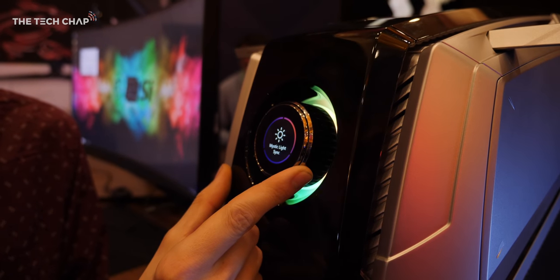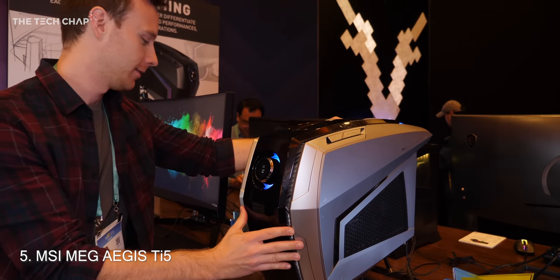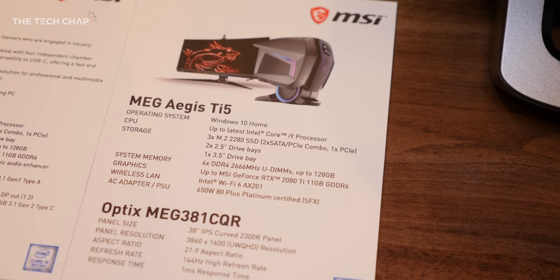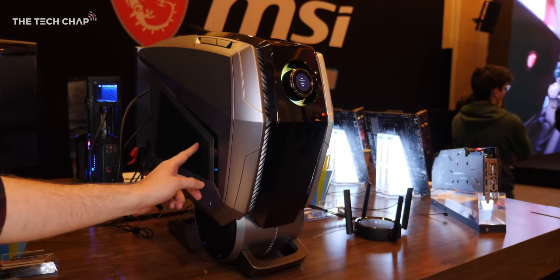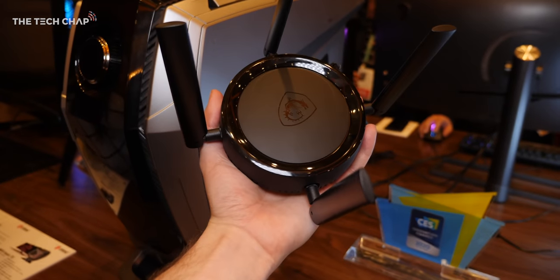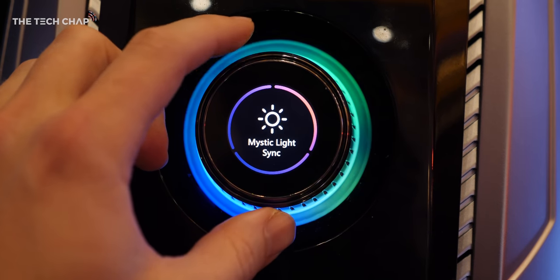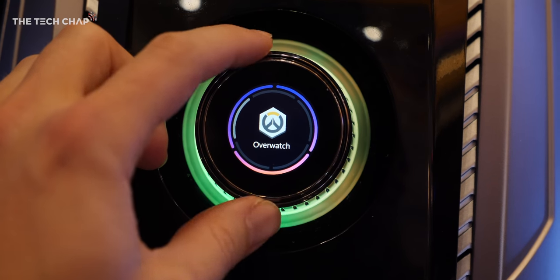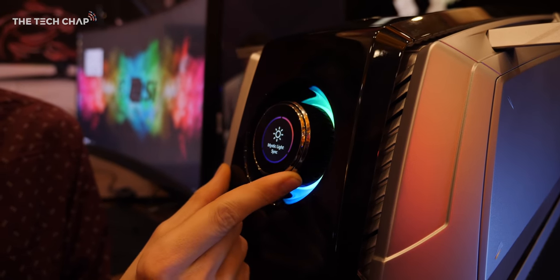From crazy looking laptops to desktops — just look at this thing. It's the new MSI MEG Aegis Ti5 gaming desktop, and it's an absolute powerhouse with up to an RTX 2080 Ti and 10th gen Intel Core i9 processors. But without a doubt, it's the design, along with this unique button knob thing they're calling the HMI — Human Machine Interface — and also the fact it's the first 5G compatible desktop actually coming to market. The HMI wheel on the front can customize the lighting, switch to different game modes, and give you system information like CPU speeds and temperatures.